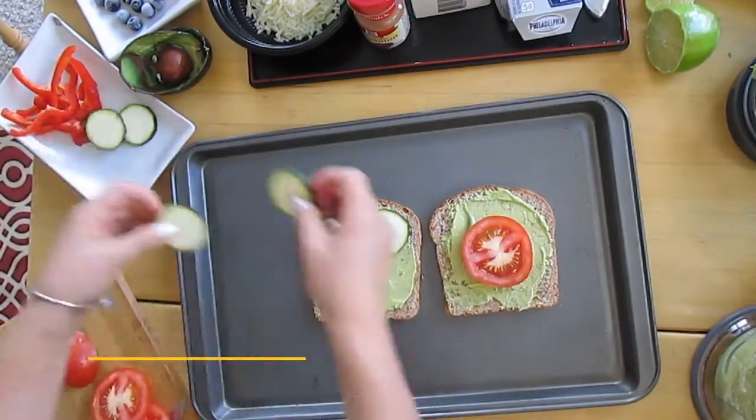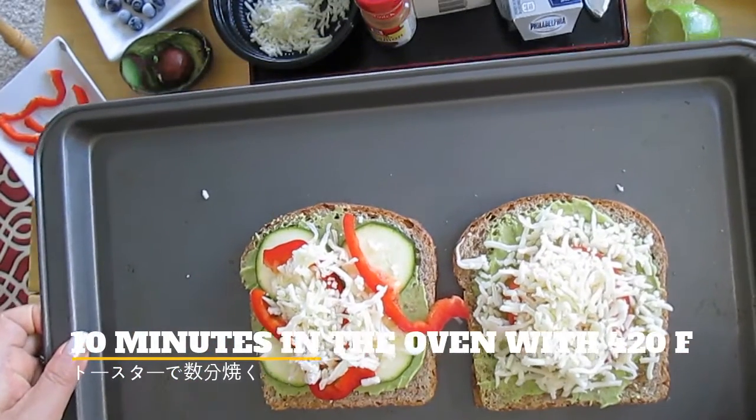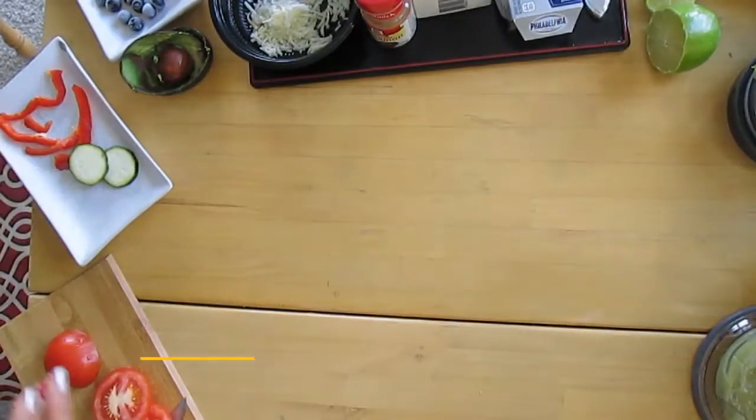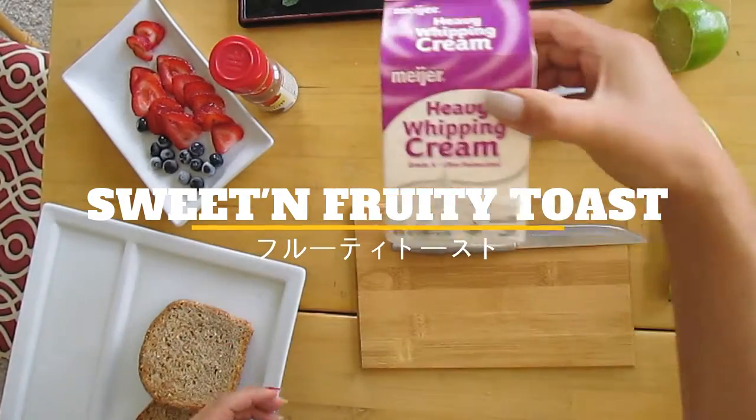Let's make a nice butter. Let's heat the lid on the bottom. I'm going to put the lid on the bottom.